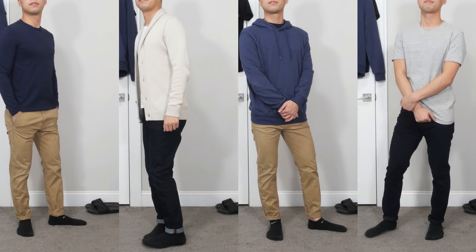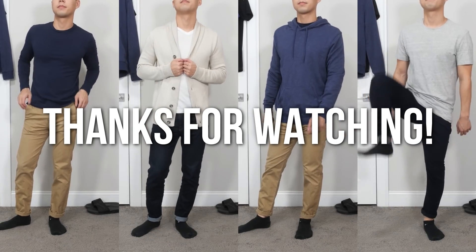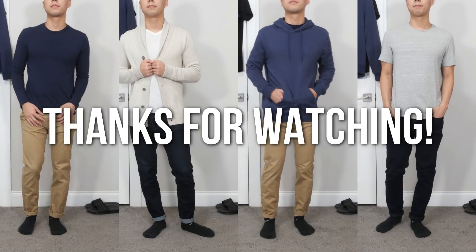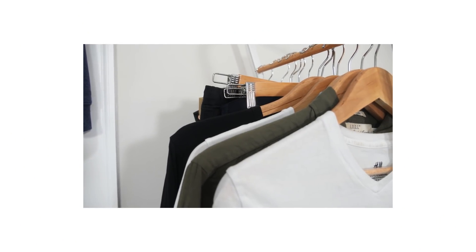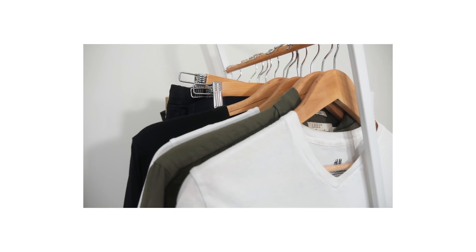Anyway, let me know what your thoughts are in the comments. And as always, thanks for watching — until next time, I'm out. If you're new to the channel and are interested in more content like this, be sure to like, subscribe, or share the video, and click the notification bell to stay up to date.